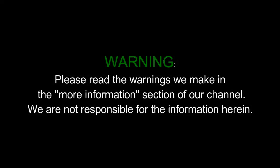Warning. Please read the warnings we make in the more information section of our channel. We are not responsible for the information herein.